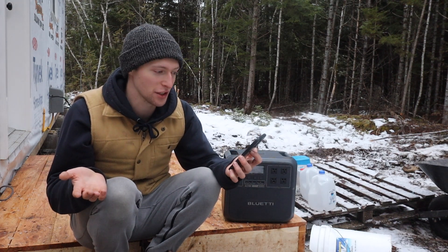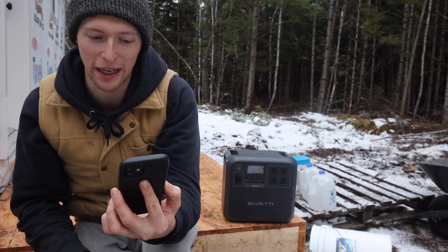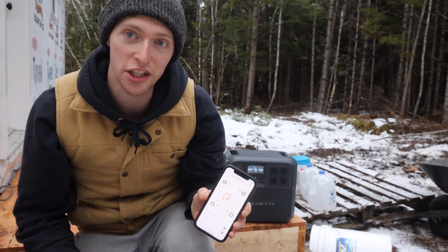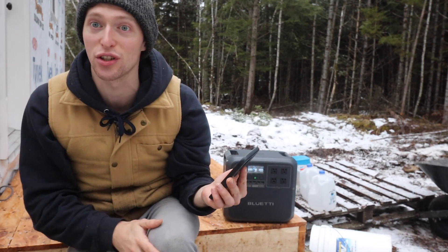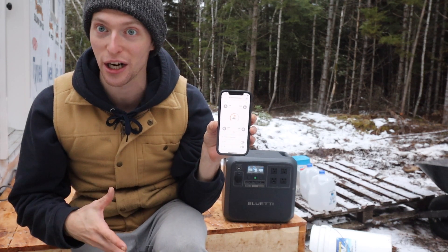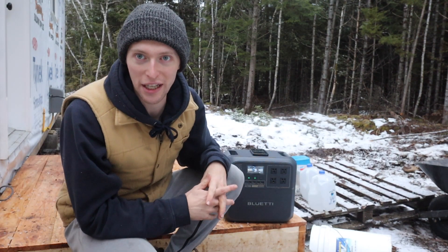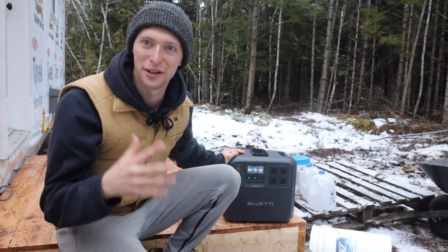All you have to do is download the Blue Eddie app, add your device, and when you're close to the Blue Eddie and turn it on, the app connects via Bluetooth. It tells you all the information you need — how many watts are coming in if you're charging, how many watts are coming out if you're simultaneously drawing from it, whether that's direct current or AC. In the app you can change the charge setting between turbo, normal, or silent charge. Thanks so much to Blue Eddie for partnering with us and helping us get power here at the off-grid cabin. Let's get back to insulating so we can get closer to sharing with you where we're at now.